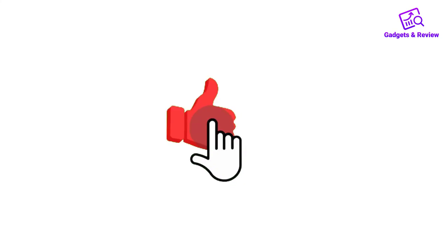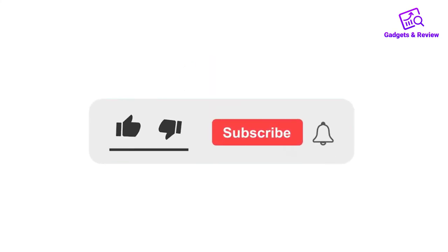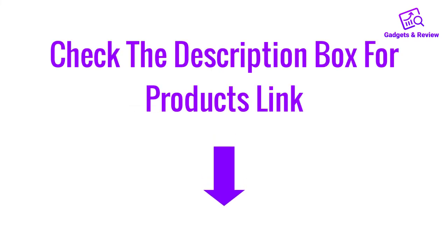If you like this video, please like, share, and comment. Don't forget to press the notification bell icon to get new update videos. Also check the description box to check the product links.